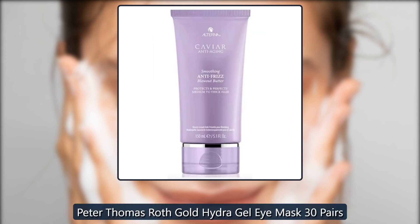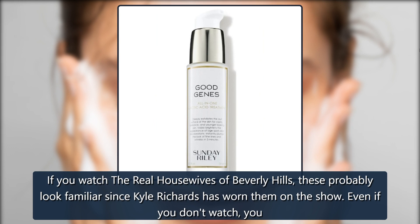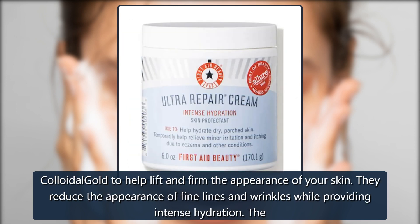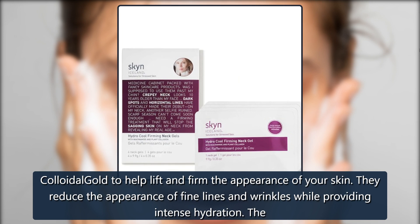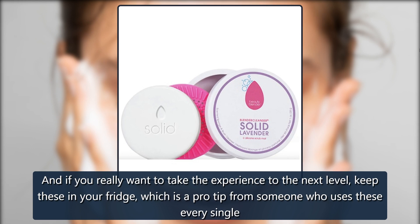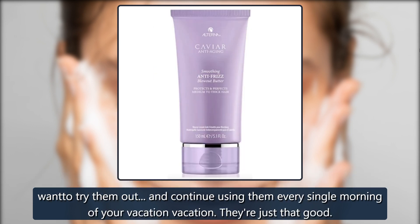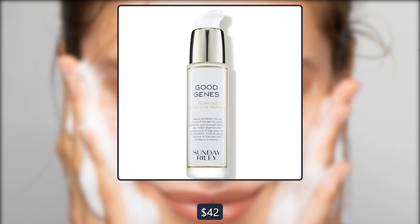Peter Thomas Roth Gold Hydra Gel Eye Mask, 30 Pairs. If you watch The Real Housewives of Beverly Hills, these probably look familiar since Kyle Richards has worn them on the show. You need these gold eye patches in your routine. Just put these on for 10 minutes. They are infused with pure 24-karat gold and colloidal gold to help lift and firm the appearance of your skin. They reduce the appearance of fine lines and wrinkles while providing intense hydration. The formula also has caffeine, which de-puffs the skin. Pro tip: keep these in your fridge. They're so worth the purchase — fair warning, if you bring these on a group trip, all of your friends will want to try them every single morning of your vacation. $56, now $42 at Skinstore.